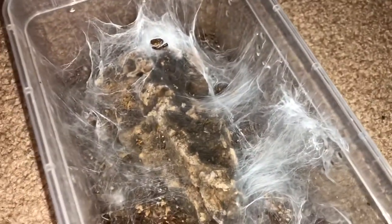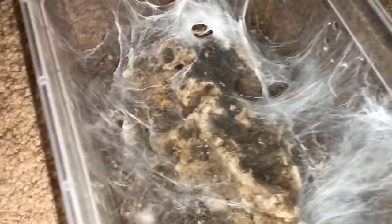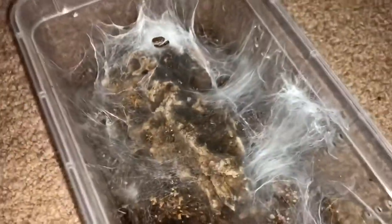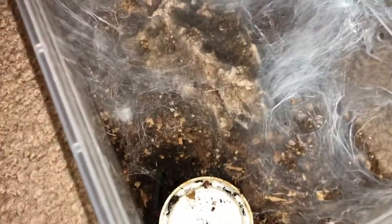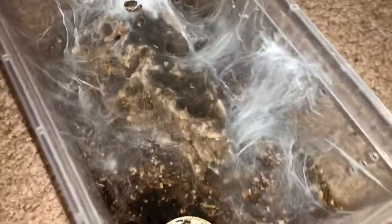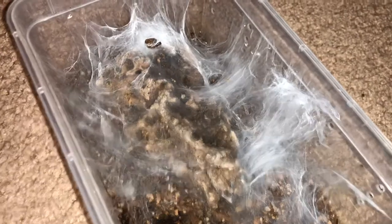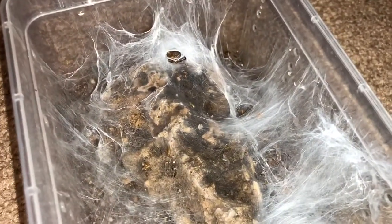This is one we definitely won't see — this is my Monocentropus balfouri colony. I've got three little ones in here, all really good eaters. I'll never find any leftover food, and I've been finding molts. They're getting up to about a little over an inch long now. I almost never see them unless I come in the bug room late at night and don't turn the lights on, just use a flashlight. Pretty shy — hopefully I'll see more of them as they get bigger.